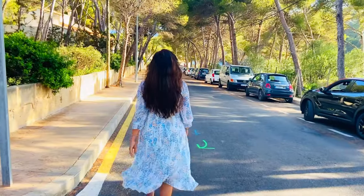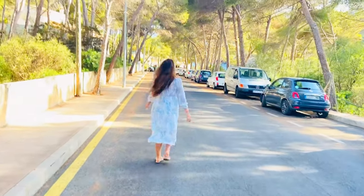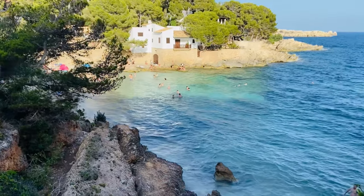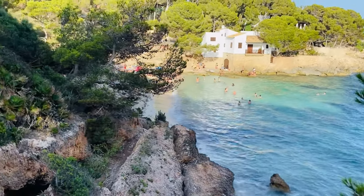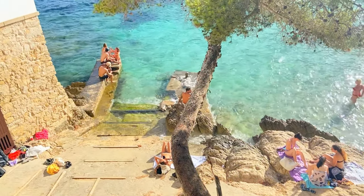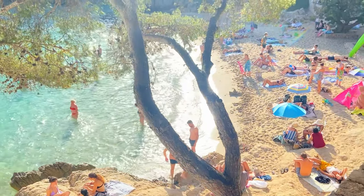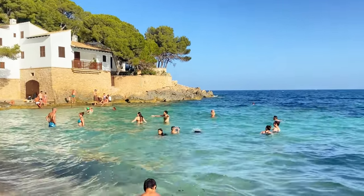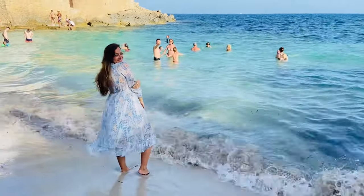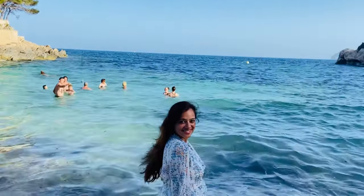During sunset, we headed to our next destination, Cabo de Perra Lighthouse. But on our way to the lighthouse, we came across something really beautiful — one of the most dreamy and enchanting beaches, Cala Gat. This was the first glimpse we got of the beach. We had been on beaches the entire day, so we thought of coming back the next day, but the vibe was so charming that I had to dip my feet in the water. They say that the beach is the best escape anyone can ever have. And for me, this was that moment where you forget all your troubles and worries and just immerse yourself in the beauty of nature.